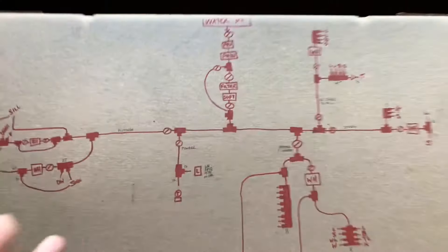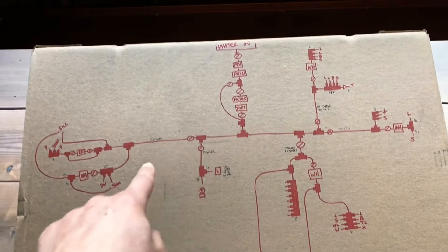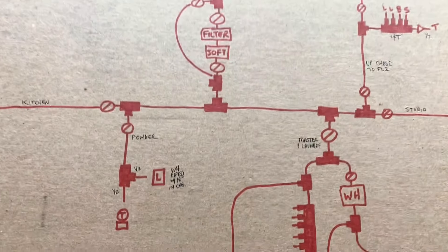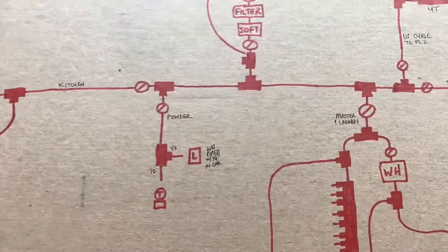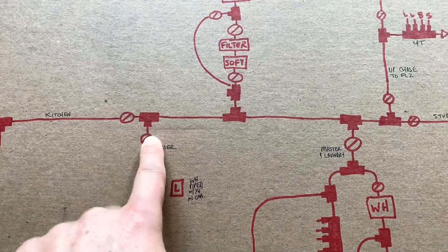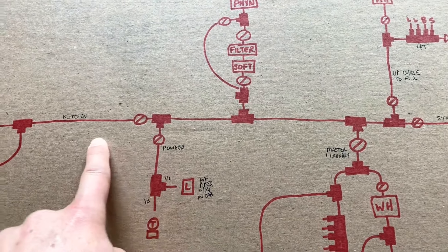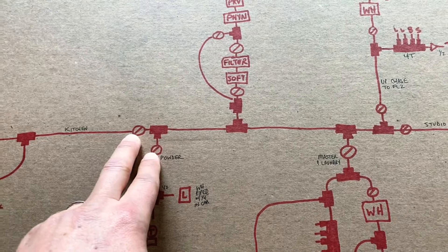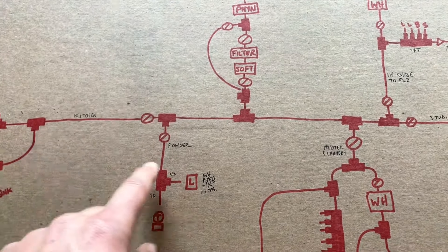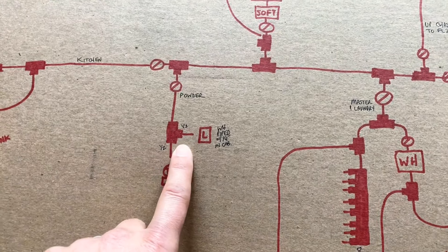This is not a home run system. Home run means every single fixture goes all the way back to the source — that kills you on the length of pipe you use. So we T off and go this way. We have a T that goes to the powder room and to the kitchen, each of those with a shutoff so I can shut off individual zones if I need to service something.